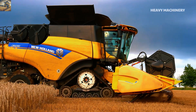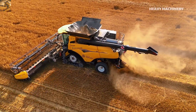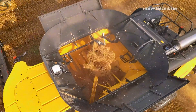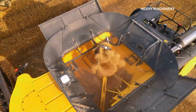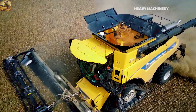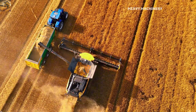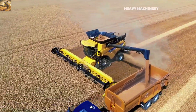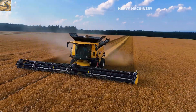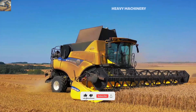One of the standout features of the CR 10.90 is New Holland's exclusive twin rotor system, which enhances grain separation and reduces losses. The machine's 14,500-liter grain tank is large enough to work continuously for long periods without the need for frequent unloading. The rapid unloading system, with a discharge rate of up to 142 liters per second, helps shorten harvest time and optimize work efficiency. The machine's Harvest Suite Ultra Cabin provides a comfortable space with modern amenities, such as the Intelliview 4 touchscreen, enabling the operator to easily control all operations.